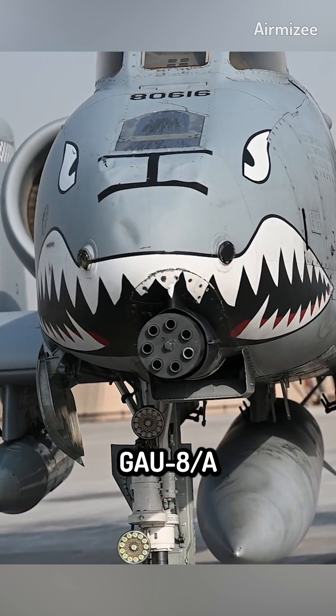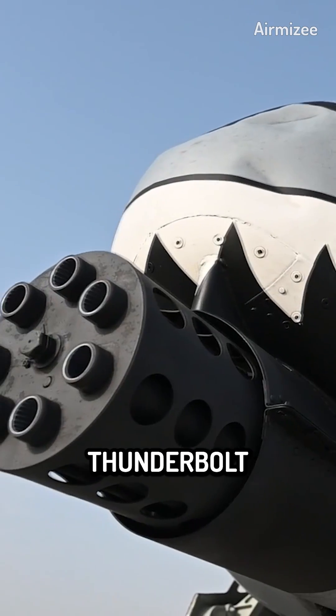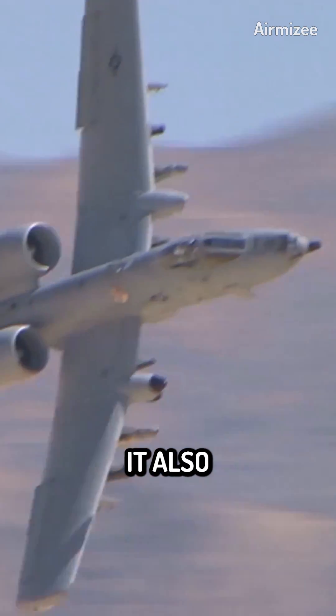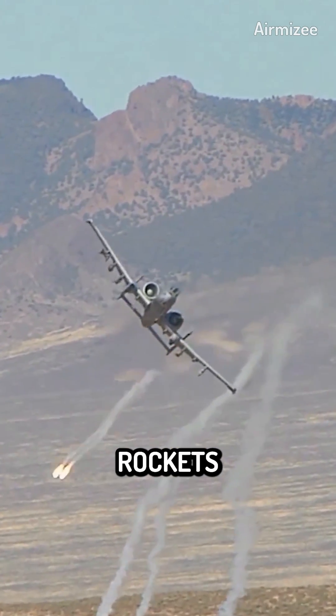The 30mm GAU-8A Avenger rotary gun mounted on the A-10 Thunderbolt can fire up to 4,200 rounds per minute. It also has a range of different weaponry, including rockets, explosives, and missiles.